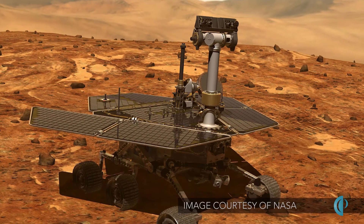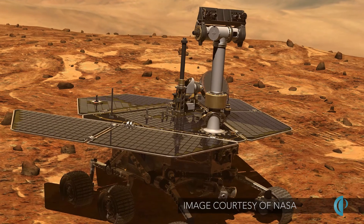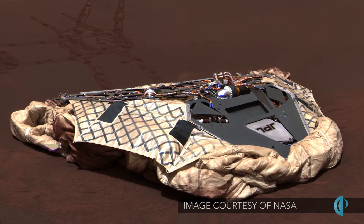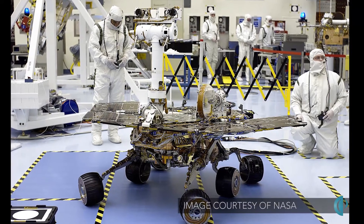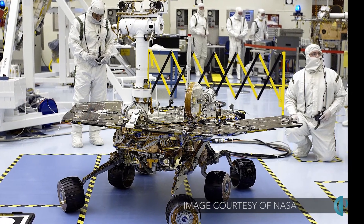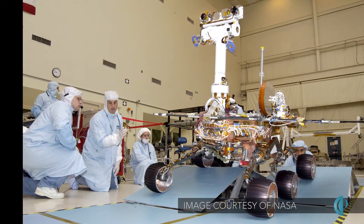For me that was kind of a mind-blowing number because I remembered that almost 15 years ago we started the conceptual design and development of putting a rover inside of an airbag landing system. That concept eventually became the Mars Exploration Rover Project, which we eventually named the two rovers Spirit and Opportunity. I got the opportunity as a young engineer way back then to see that project from its very beginning all the way through to operations on the surface.